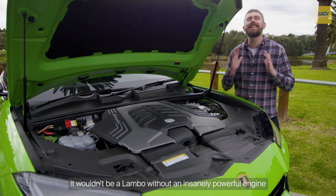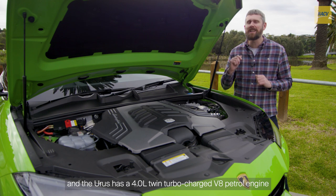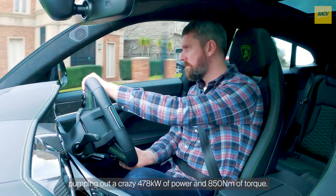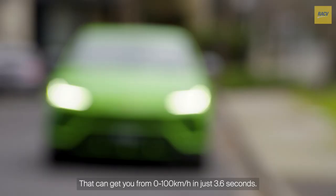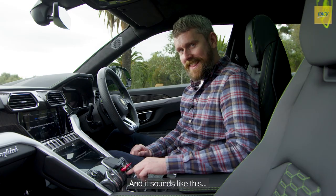It wouldn't be a Lambo without an insanely powerful engine. The Urus has a four-litre twin-turbocharged V8 petrol engine, pumping out a crazy 478 kilowatts of power and 850 newton metres of torque. That can get you from zero to 100 kilometres an hour in just 3.6 seconds. And it sounds like this.